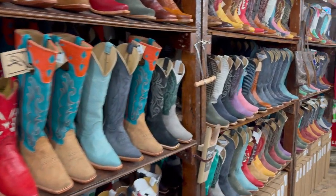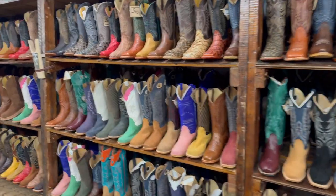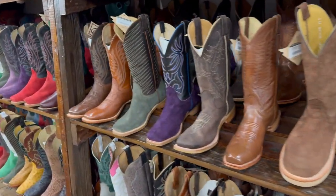We've got this store here in the stockyards now. It's an awesome location. We've only been here for about a year and a half, so not everybody knows we're here, but the people that do know about us love to come in and see us.